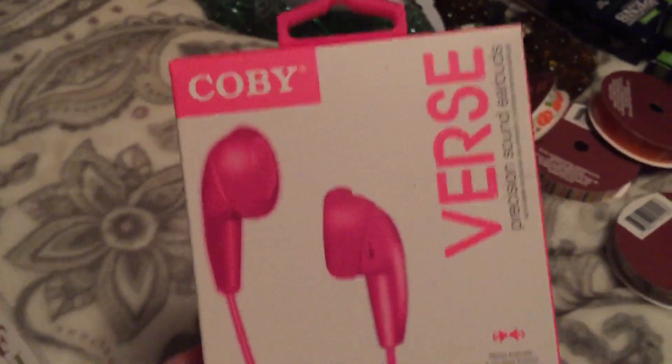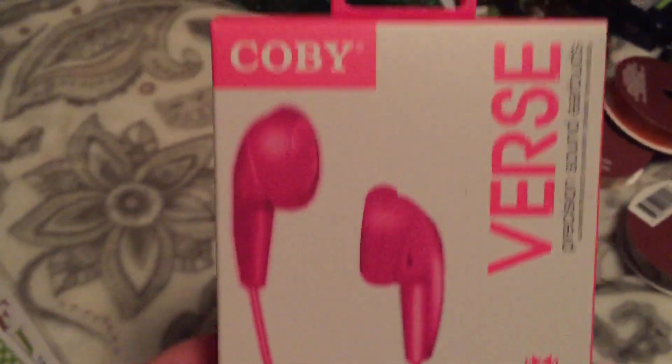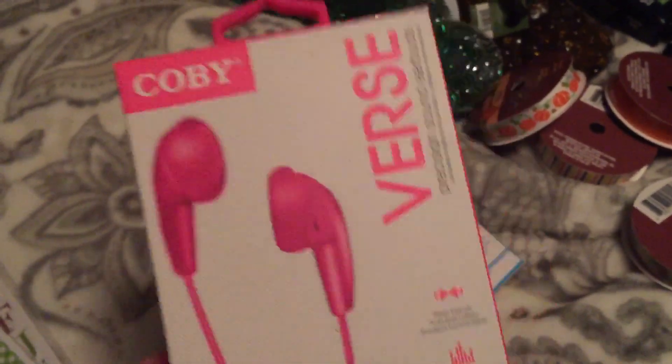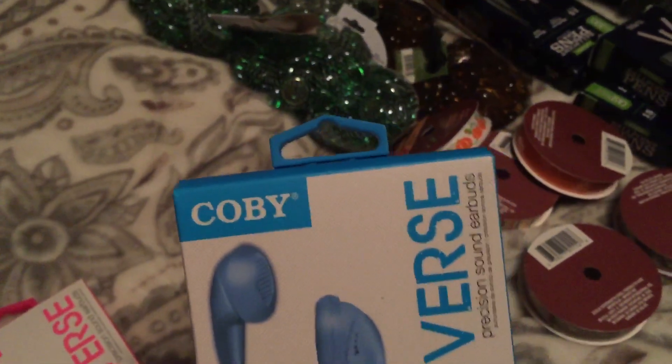I bought these headphones — I finally found them. Everybody was buying them a while back but my store is like four or five months behind, so we just got them. I got some pink ones and some blue ones for Hunter.